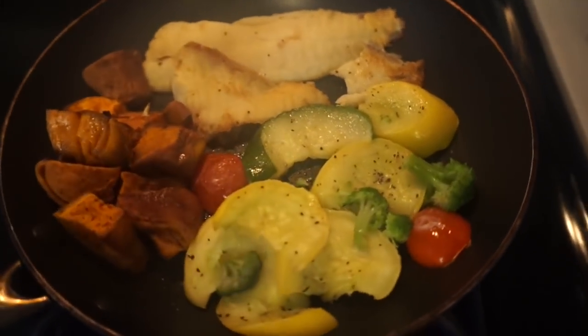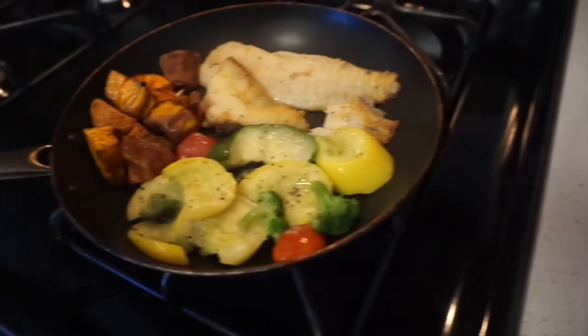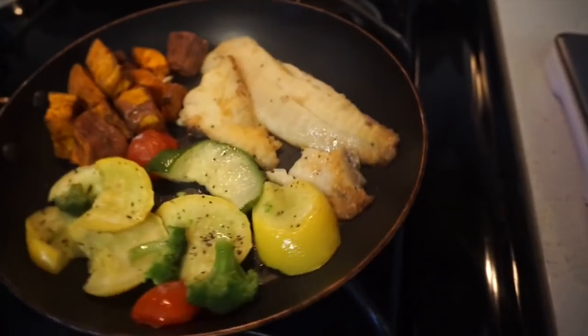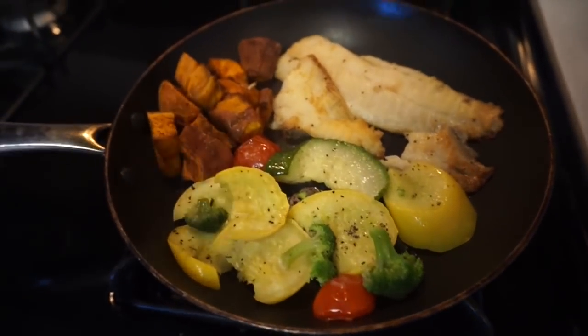We're still good — food's not burning. The roasted seasonal mix looks so yummy — the sweet potatoes are cubed and seasoned with cinnamon, and the tilapia is seasoned to perfection. This is definitely one of my favorite custom meals.